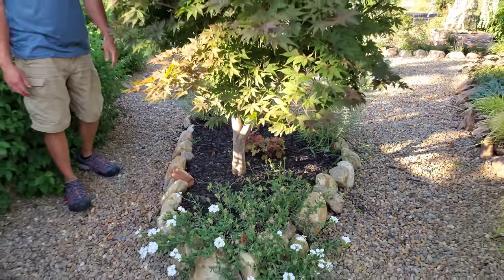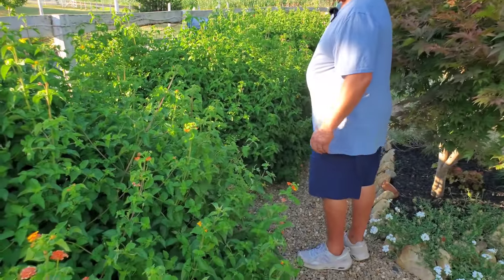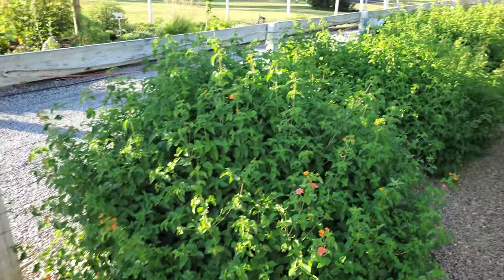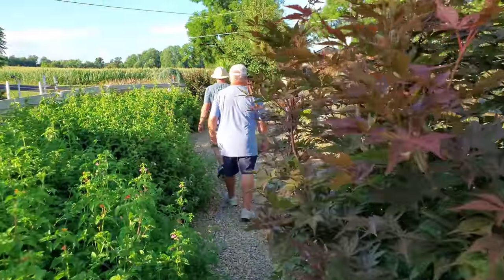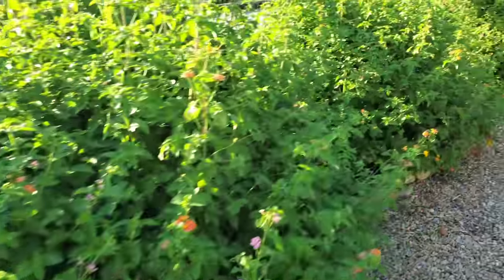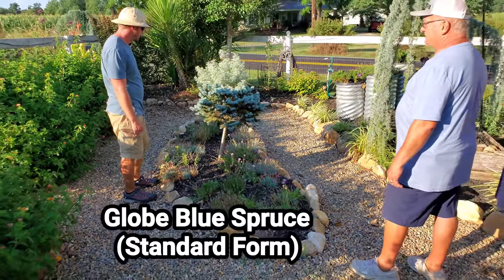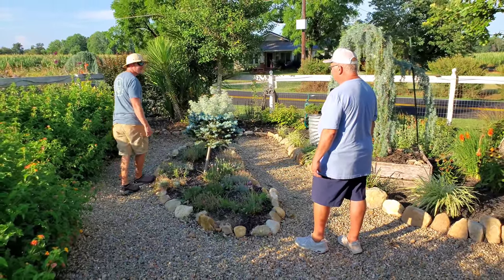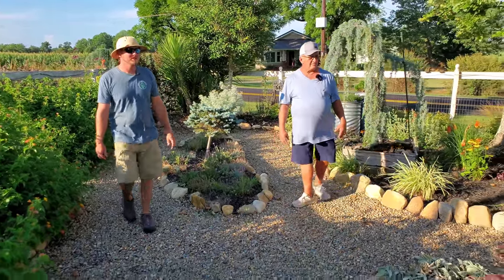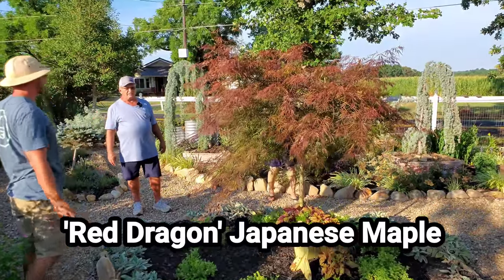Over here is more Miss Huff lantana — look at the size of these! That's a Glow Blue spruce. There were pink cushion plants but they're wrapping up for the season. And then this looks like a Red Dragon maple — yes, it's the Red Dragon. It's so easy to walk by stuff in this garden.